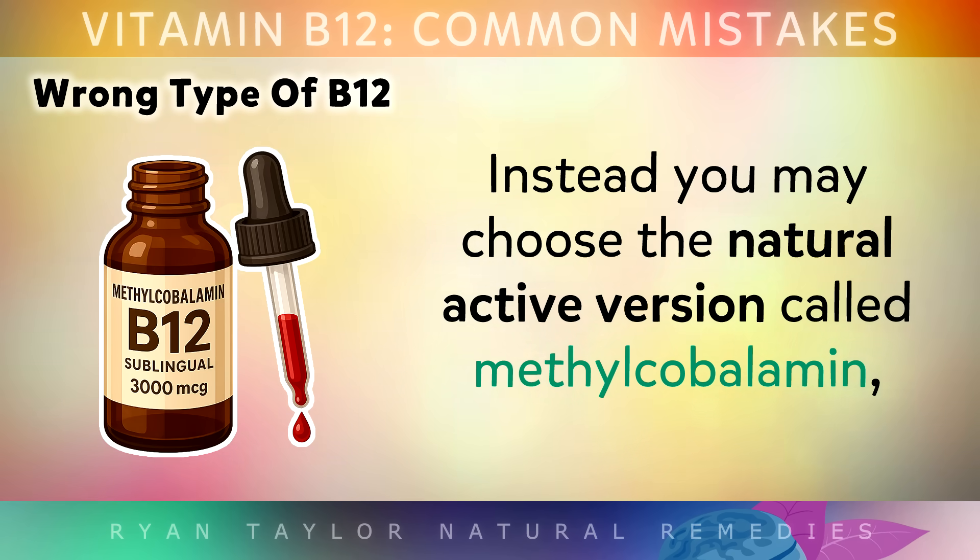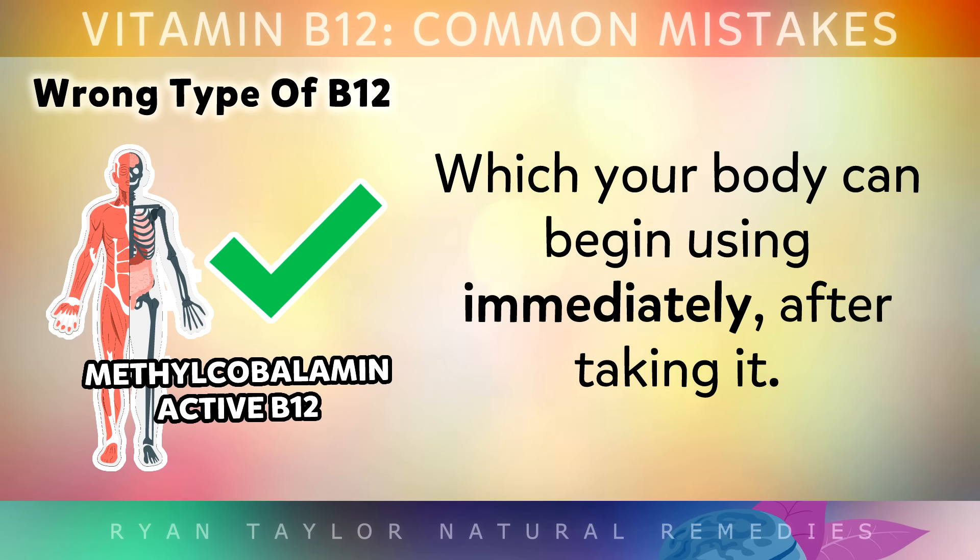Instead, you may want to choose the natural active version of B12 called methylcobalamin, which your body can begin using immediately after taking it.